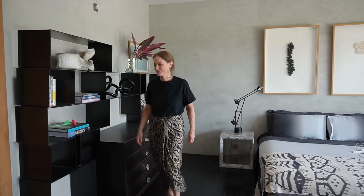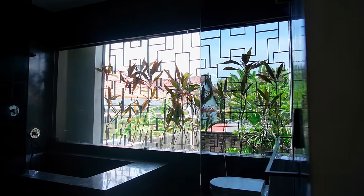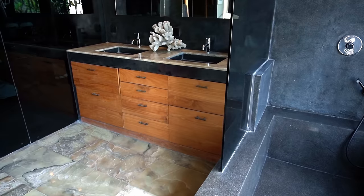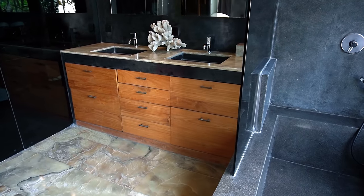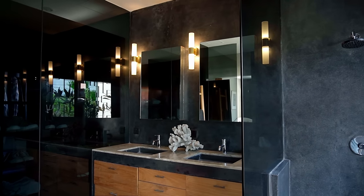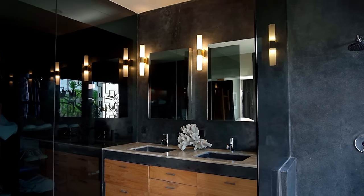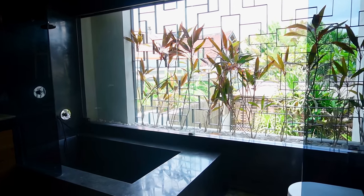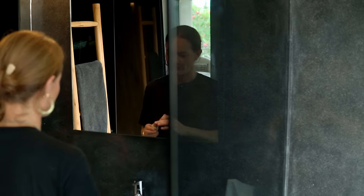And I'll show you our master bathroom. This features a beautiful Javanese onyx, and I love this because it has a particular color of green in it that I've never seen since we first found this and installed it. It also has beautiful tinted black glass and black polished terrazzo around the entire room, including the bath.